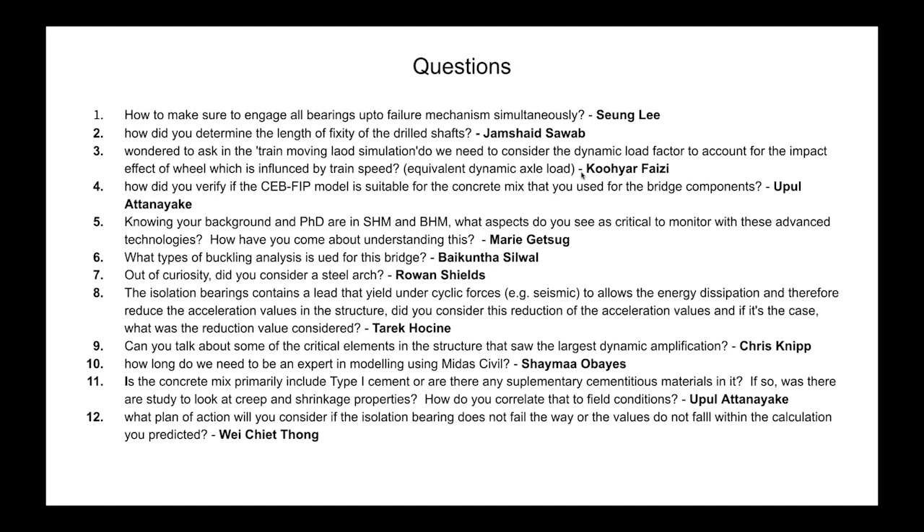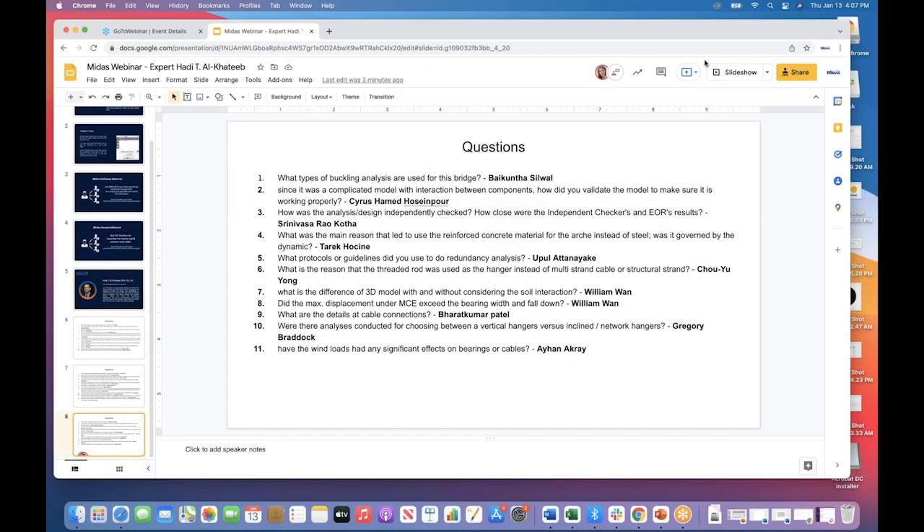From an attendee: What is your plan of action if the isolation bearing doesn't fail within the predicted values? We are forcing it to fail in the correct direction — that is why we are testing the fuse mechanism and the threaded rod to ensure shear failure at the correct level. But if the fuse mechanism does not fail and loads reach the MCE level, we have reserve capacity in the superstructure and substructure. Beyond that, the bearing itself might fail, but we have also provided shear blocks to resist or prevent any collapse of the structure onto State Route 43.